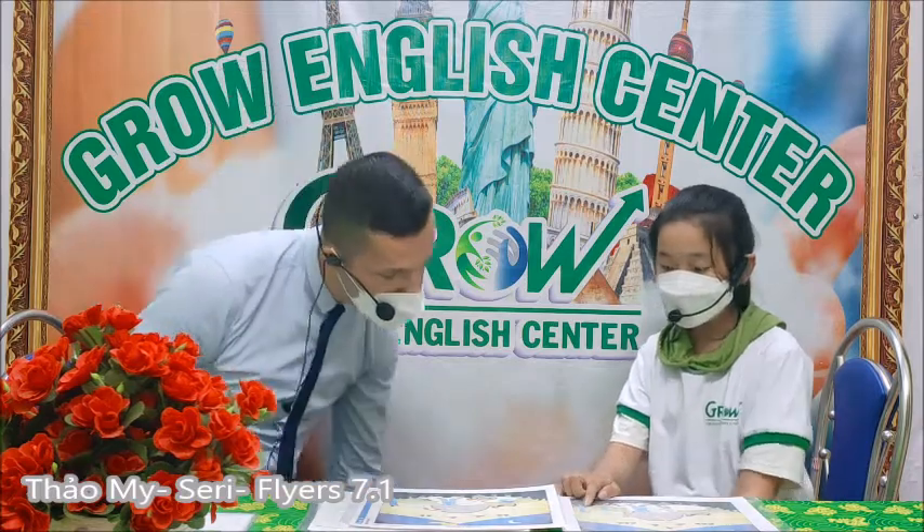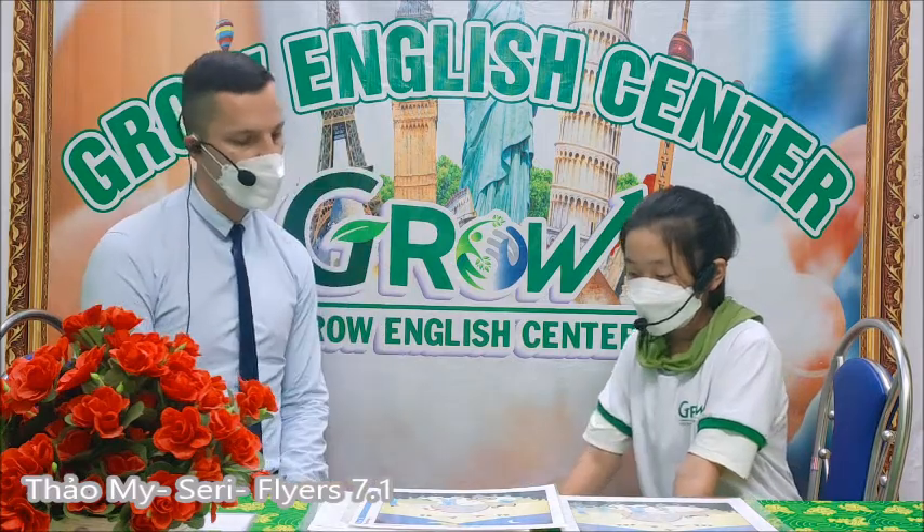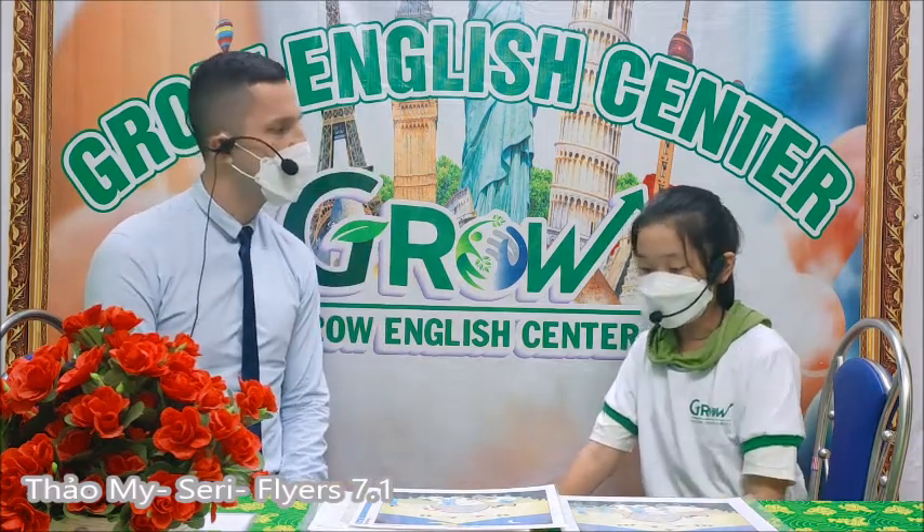In the picture the woman is taking a photo, but in the other picture the man is taking a photo.